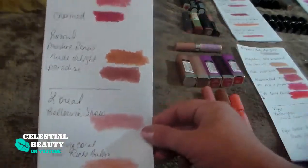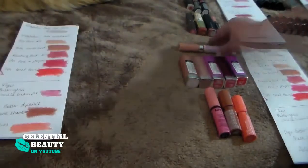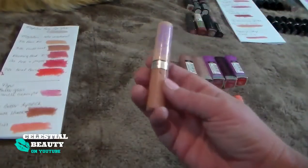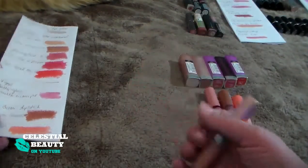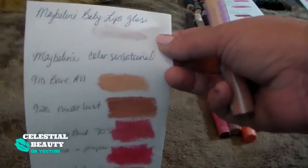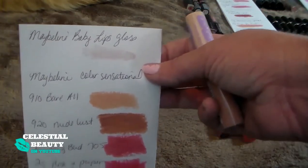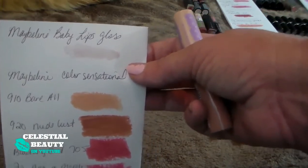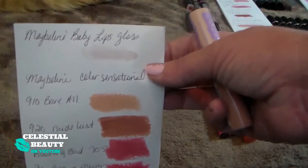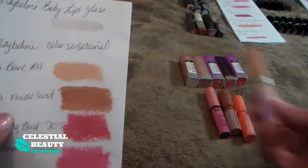So out of those six, I got rid of one. This is the Maybelline Baby Soft Lips — it's basically a clear lip gloss just to give your lips a little shine. I do not like the formula. It's really sticky, my hair sticks in it, my lips dry out — my lips are just begging for my chapstick. Definitely going to get rid of that for sure.